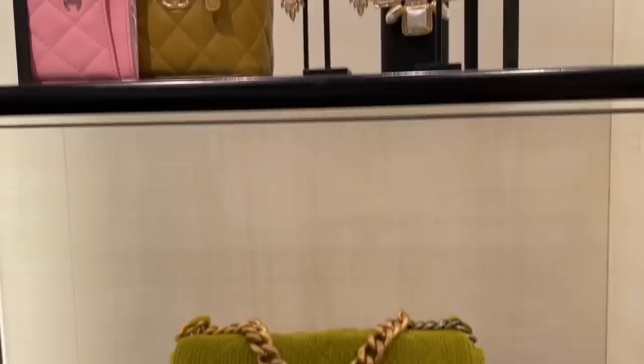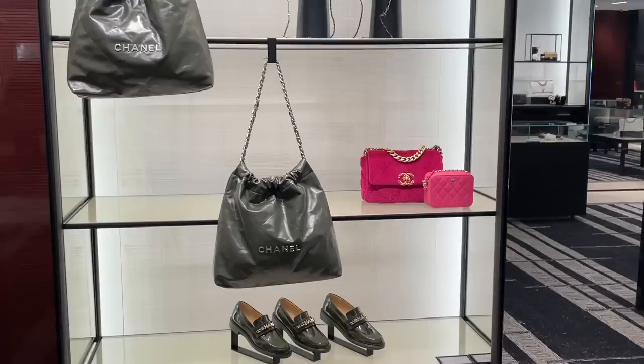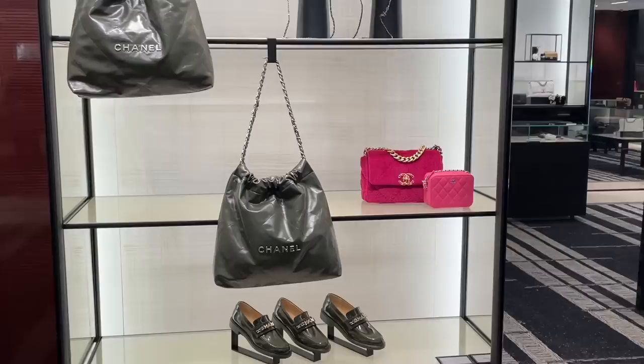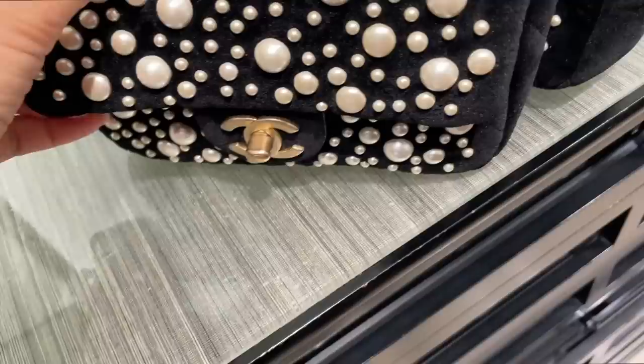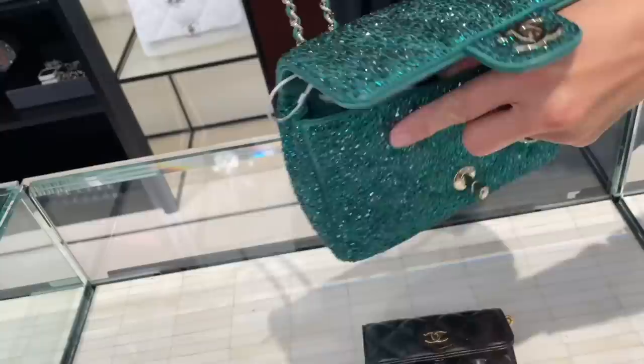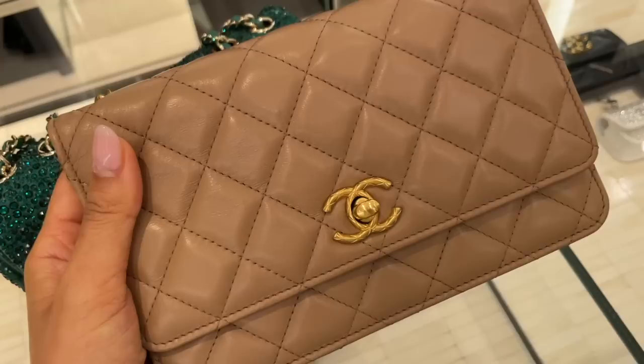Of course we had to see the bags and SLGs while we're here. I found some really special bags with intricate details — these were so beautiful, but so expensive. Like ridiculously. But I still had to try this beautiful crystal-y green flap. I think it'll be amazing for Christmas — definitely something you don't see all the time. Just look at that sparkle.